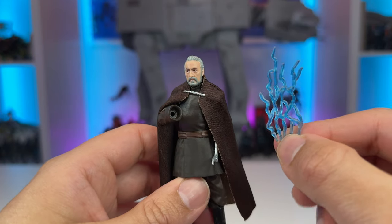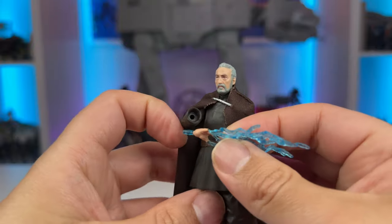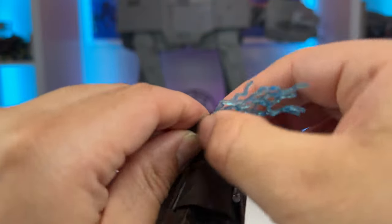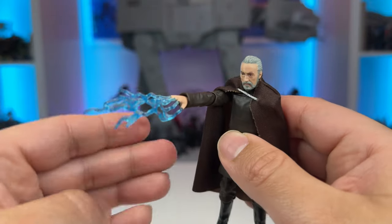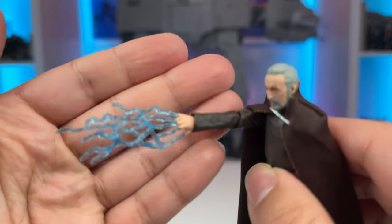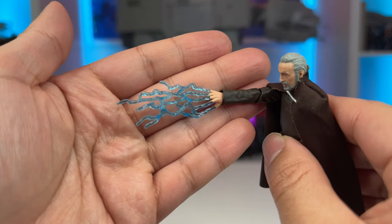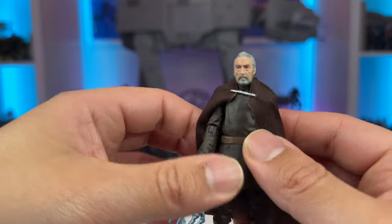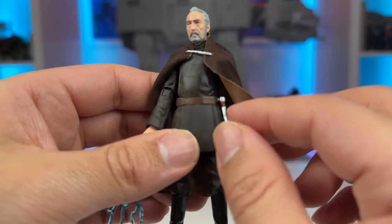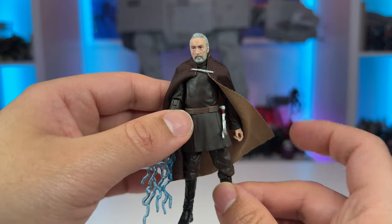Taking a look at the accessories, we have the force lightning effect, which is a really cool one to get. You simply remove his hand and place the peg in, allowing you to recreate that memorable scene in Attack of the Clones when Count Dooku uses force lightning. This is the same force lightning effect that comes with Palpatine, just with different paint applications so it doesn't look like Palpatine's Sith hand. You also get the unlit saber hilt, which pegs into his belt — another great accessory that should come with all Jedi and Sith characters.